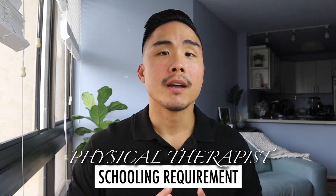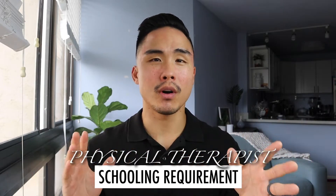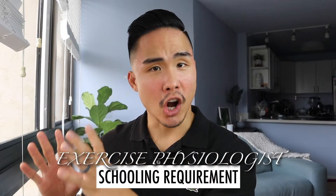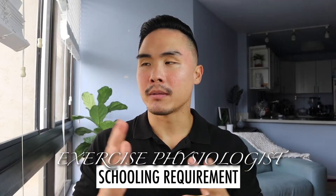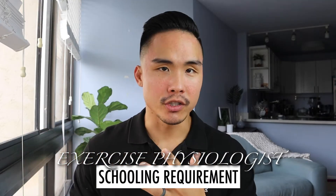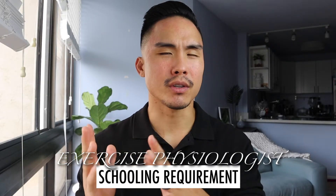For schooling, a physical therapist needs a doctorate of physical therapy, meaning you go through your bachelor's and then three years of doctorate, for a total of at least seven years — sometimes seven to nine years total. For an exercise physiologist, you typically only need a bachelor's degree, which takes about four years on average. Your major should be related to exercise physiology — this can be kinesiology, exercise science, exercise physiology, cardiac rehab, sports nutrition, or other related fields.